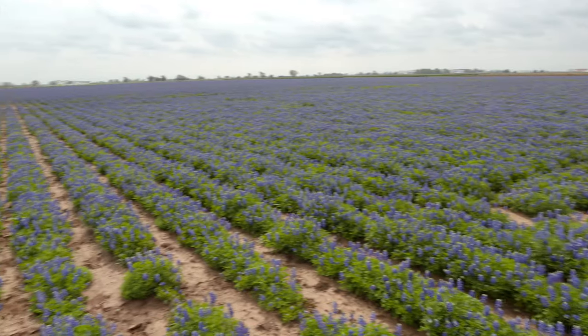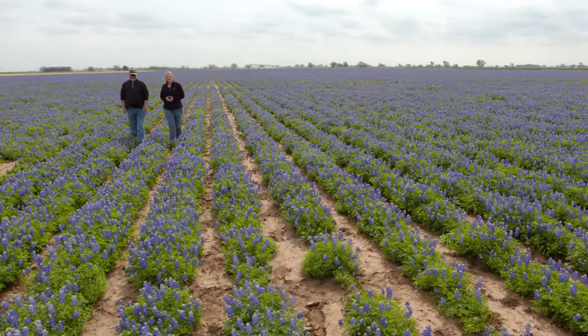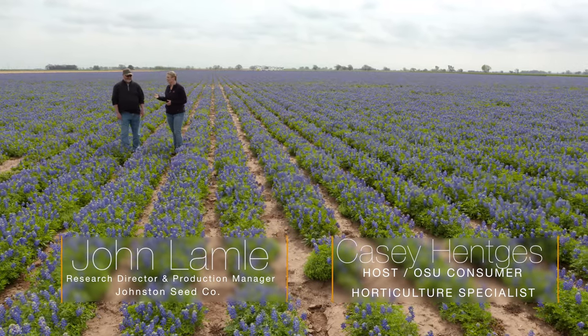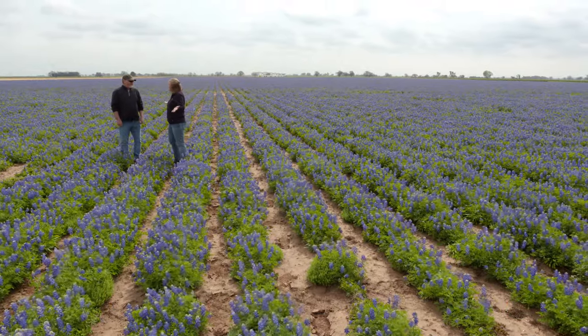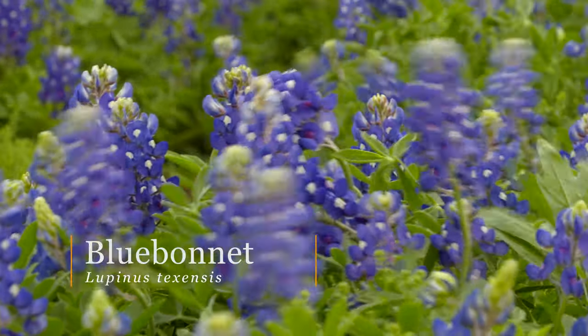We are just outside Enid, Oklahoma, and joining me today is John Lamley, who's the Research Director and Production Manager for Johnston Seed. John, you guys sell wildflower seeds, and this is how it starts. Can you tell me about the process of growing wildflower seeds?